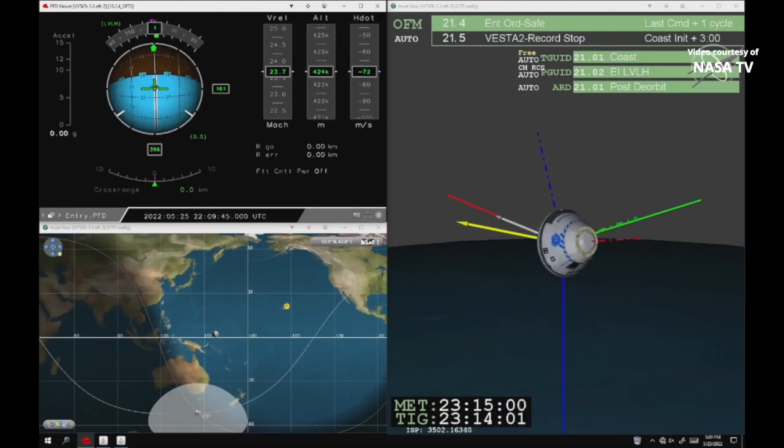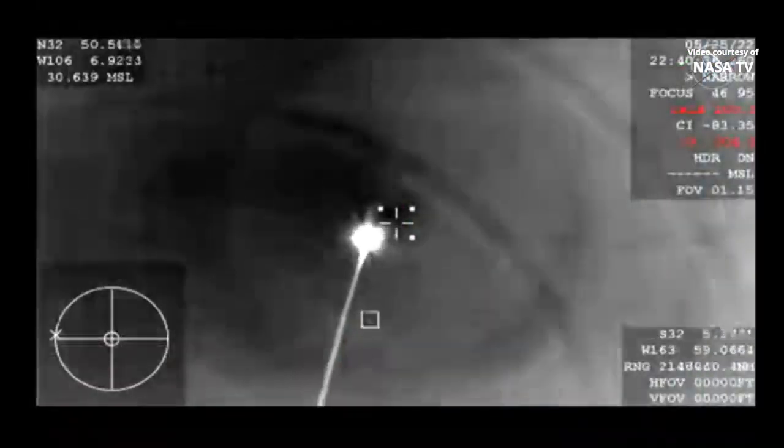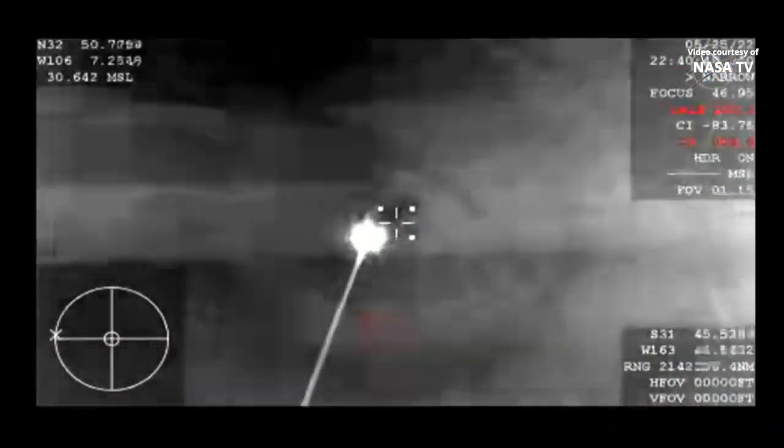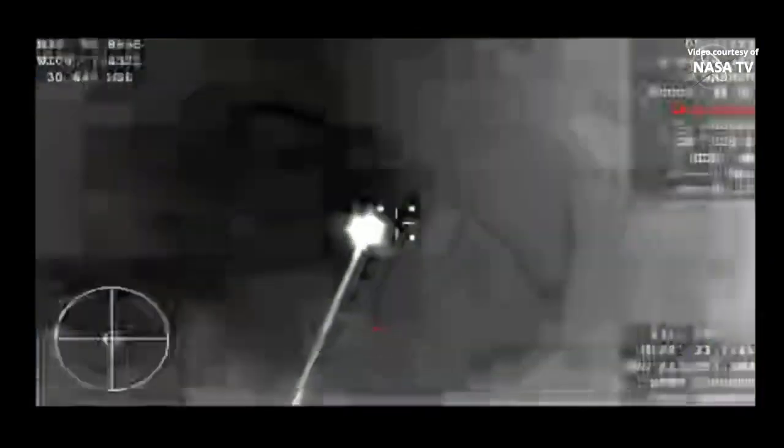Starliner is now angling itself and its heat shield for reentry. And there are our very first shots of Starliner from the WB-57.